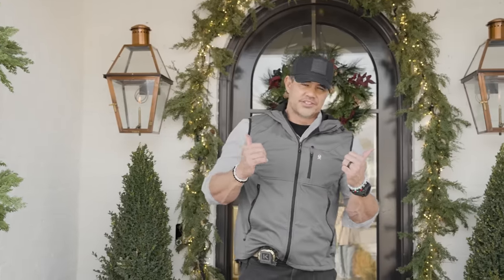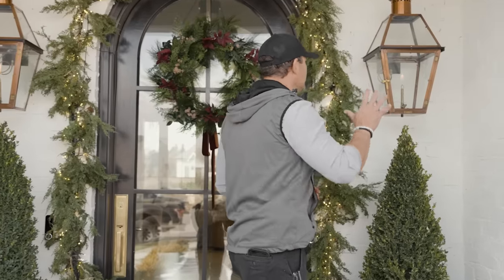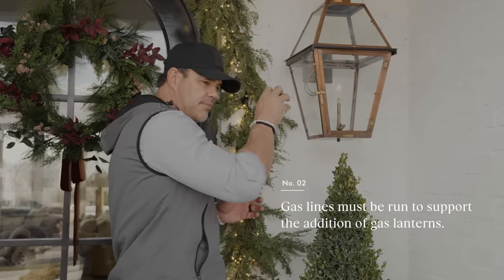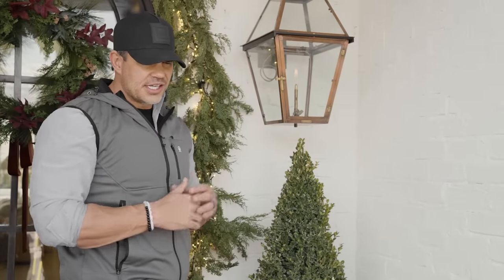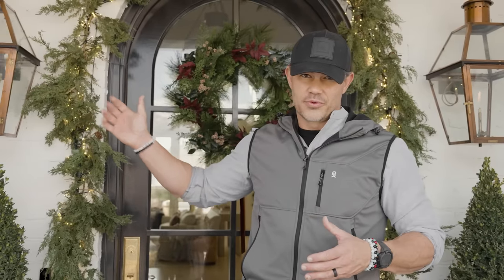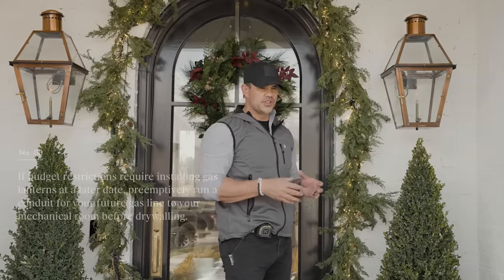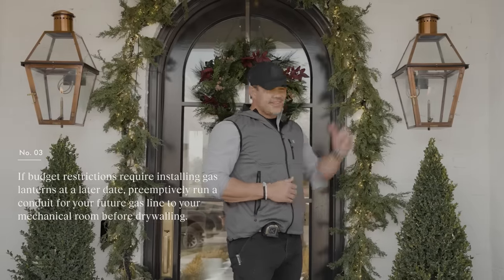One of the added elements are these gas lanterns — they're so cool. I was in New Orleans recently and saw where these were made. When you're doing a remodel and want to add gas fixtures, it's really important to think about how difficult that is. These were electrical and we replaced them, but we had to run gas lines from here all the way to our mechanical line, which weren't there originally. There was some demo on the inside and drywall patches — we kept it to a minimum but there was still interior work just to route gas from the mechanical room to these lights. If gas lanterns are out of your budget initially, a smart and affordable move is to run a sleeve or conduit for a future gas line to your mechanical room before you do all the drywall — that way, if you want to add them later, it's way easier.